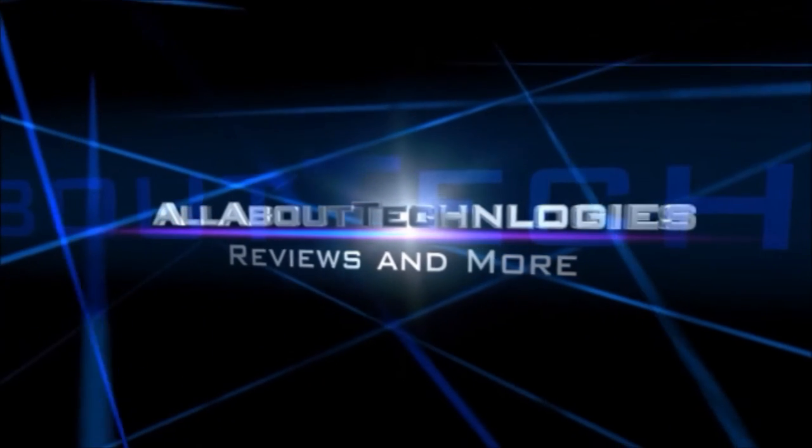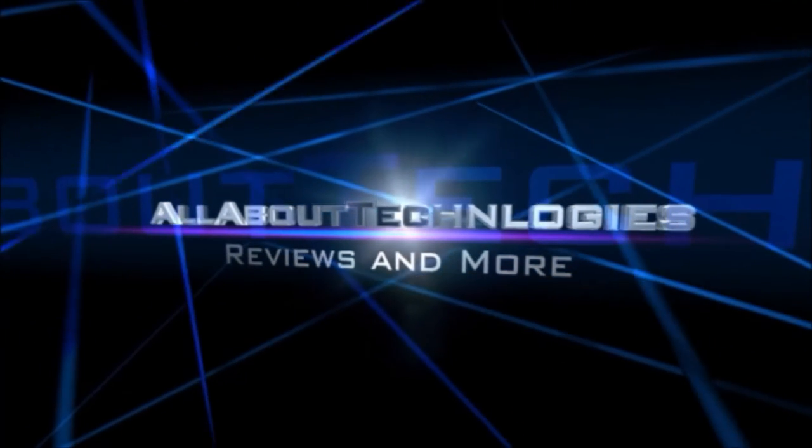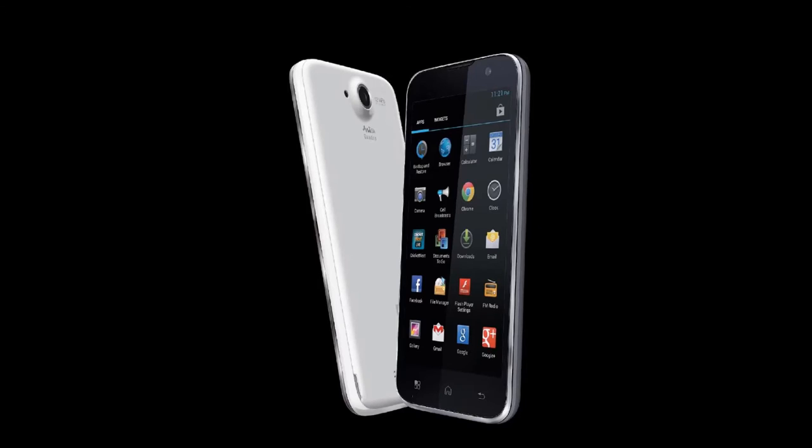Hey guys, this is Sarab Nahr here from AllAbout Technologies. iBull has recently launched the iBull ND5H, which is their new device. It comes with 1GB of RAM and a 1.2GHz quad-core processor, with a 12 megapixel autofocus camera at the back and a 2 megapixel front-facing camera.